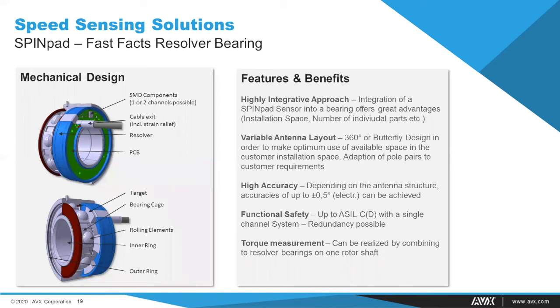As a first example of new applications, our engineers have integrated a SpinPad sensor into a standard bearing, yielding a highly integrated 'smart bearing' or 'resolver bearing.' When this bearing is mounted onto the rotor shaft of any system, it is possible to sense the exact rotor position while also fulfilling the general tasks of being a bearing. This offers great advantages concerning installation space and reducing the number of individual parts in an electric motor. Since rotor shafts are usually supported at two points, it is also possible to realize a torque measurement if two resolver bearings are used on one rotor shaft. All other SpinPad features — including functional safety readiness — also apply to this smart bearing.